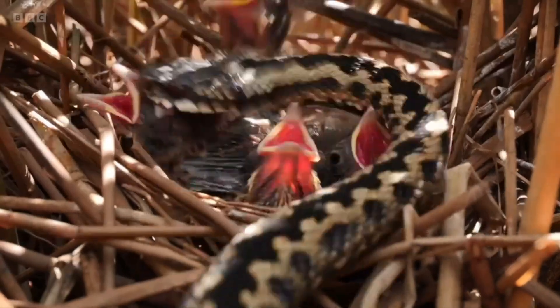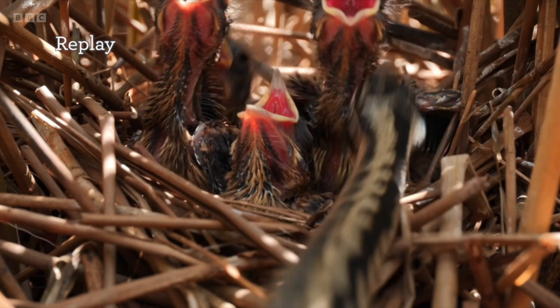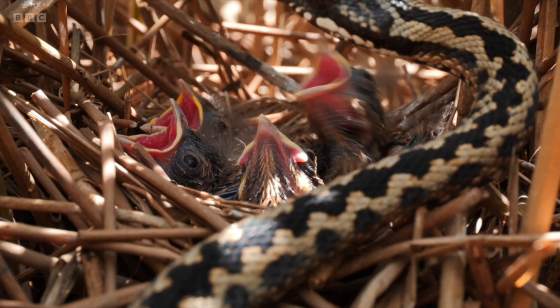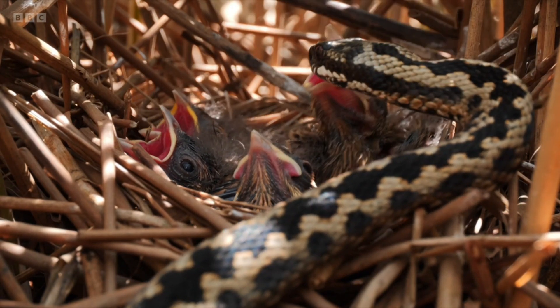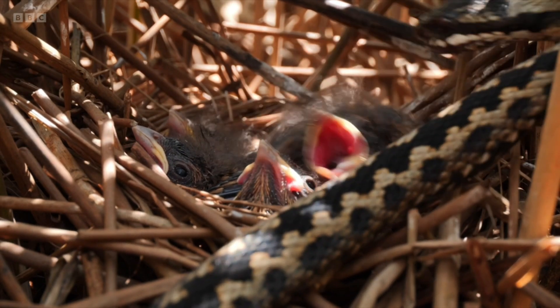We scoured the archives to find footage of an adder envenomating its prey, but couldn't find anything else. So let's look again at the reed buntings being bitten by the adder — it's incredibly quick, even slowed down. It comes in, bites the first chick, releases it immediately. Here it bites the second chick; the fangs go in and then it backs off immediately, reducing any risk of injury, and waits for the venom to take its impact.